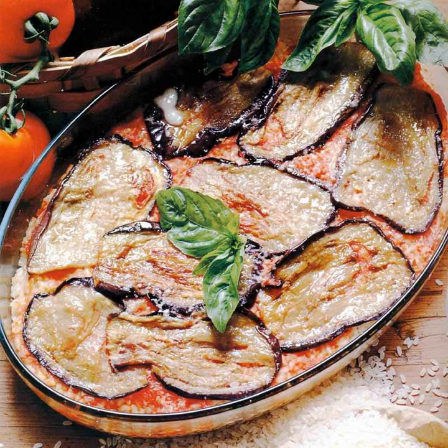Italian Variations: In Naples, parmigiana is also prepared using zucchini or artichokes in place of aubergines.